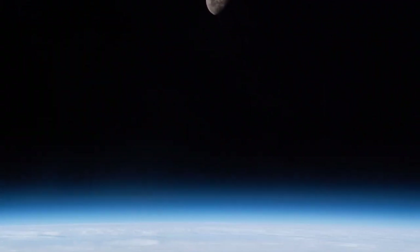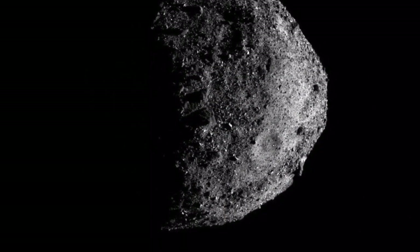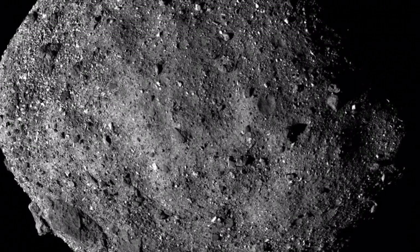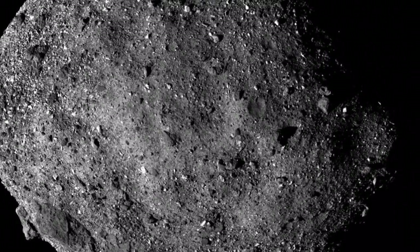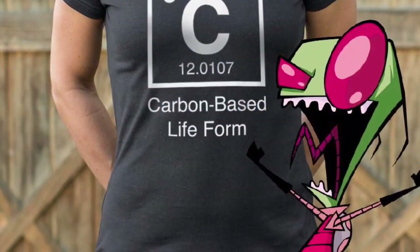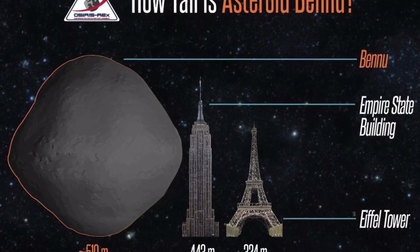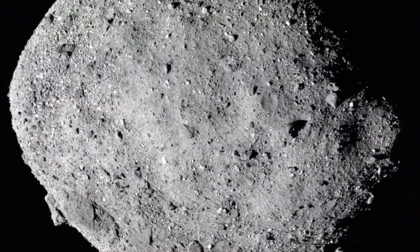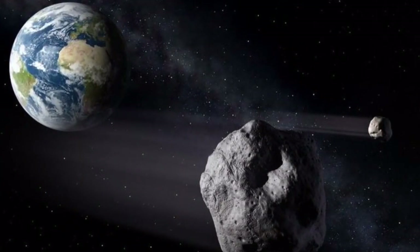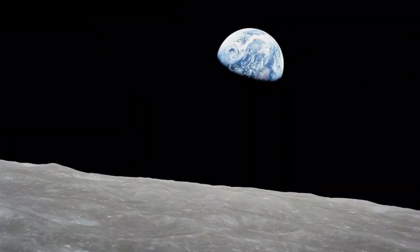In other NASA news, asteroid 101955 Bennu, which was discovered in 1999, is officially classified as a carbonaceous asteroid, which means it is composed mostly of carbon in addition to rocks and minerals. Carbon, of course, is the element we most associate with life as we know it. Said to be anywhere from 100 million to 1 billion years old, Bennu is a top-shaped spinning asteroid that rotates once every 4.3 earth hours. Its odd shape leads to anomalies in its gravity where objects can theoretically be flung from the asteroid surface and into deep space.